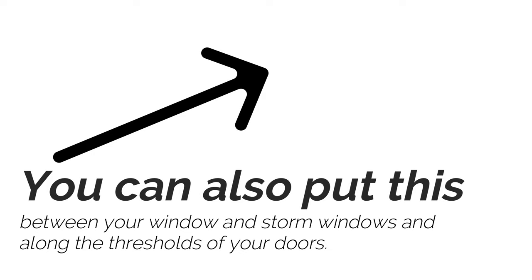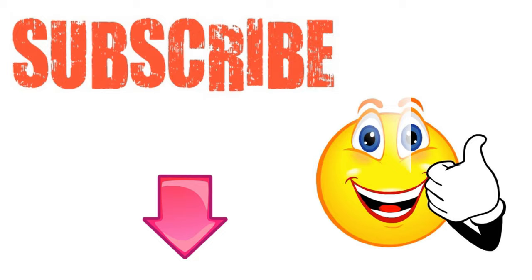I hope you have enjoyed this video on how to keep spiders from entering your home. If you have, please subscribe to this YouTube channel, and don't forget to give this video the thumbs up.